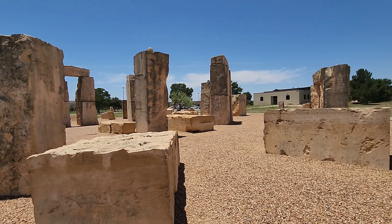This is a one-for-one Stonehenge replica. It's sponsored by Texas Stone Quarries, and this is the history of Stonehenge.